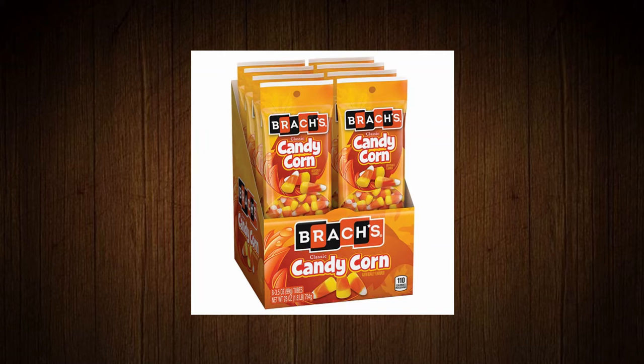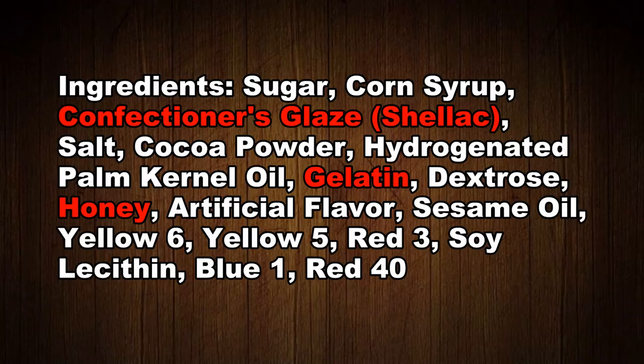Item number two is Brock's classic candy corn. Candy corn is a traditional Halloween treat, but is it vegan? Well, despite being called corn, there's nothing vegan about it. There are three items in this product that are not vegan. The first is shellac — shellac is made from secretions of the female lac bug, so that's definitely not vegan.